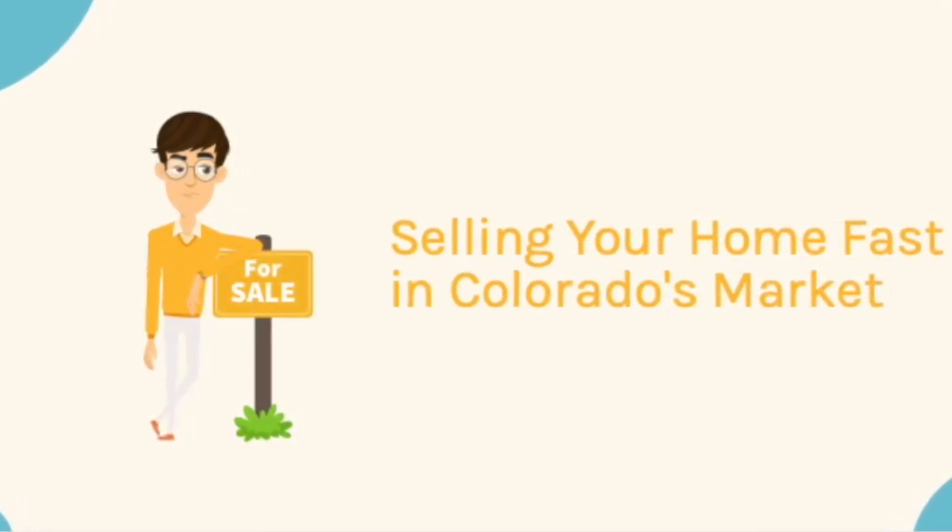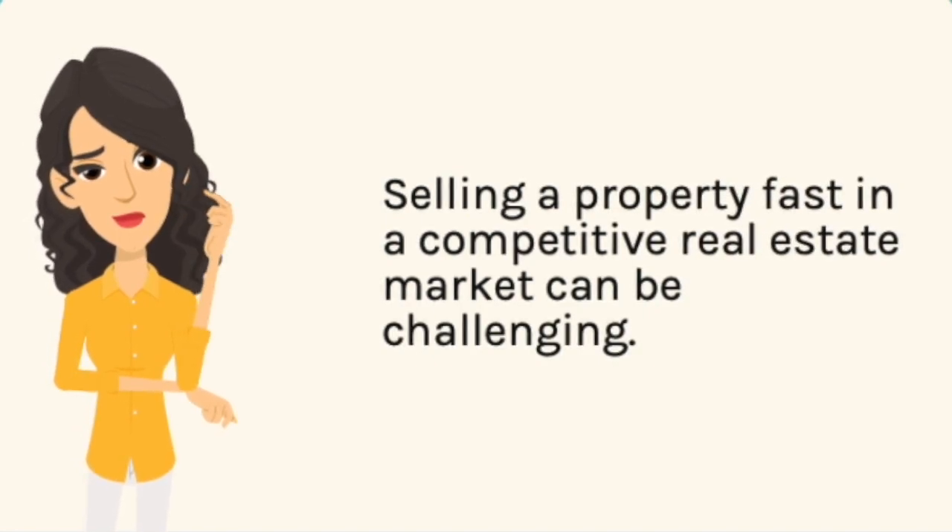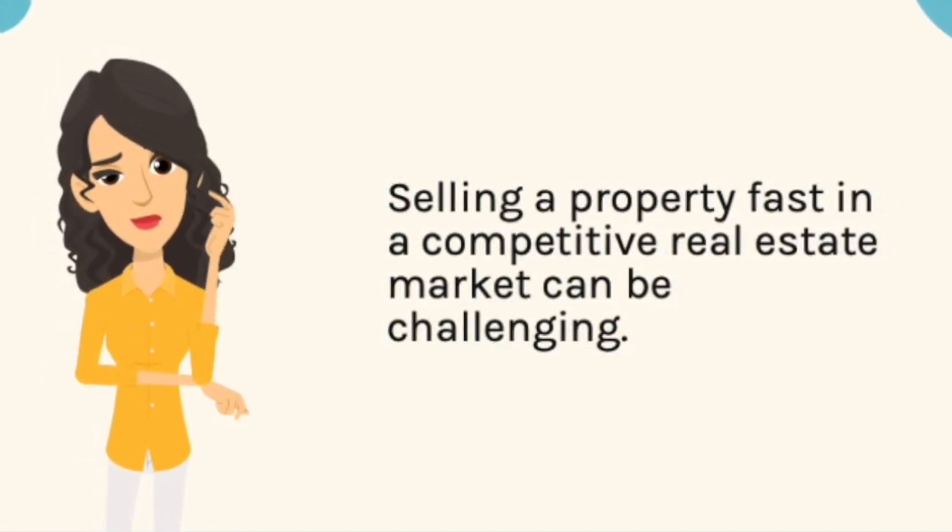Selling your home fast in Colorado's market. Selling a property fast in a competitive real estate market can be challenging.